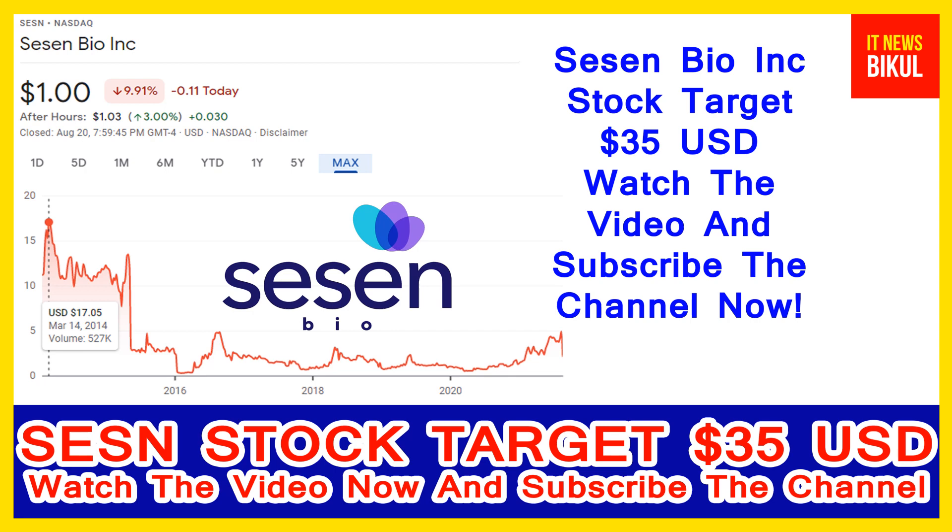Sassen Bio Incorporation company market cap is 196.3 million. Sassen Bio Incorporation is a late-stage clinical company that focuses on designing, engineering, developing, and commercializing targeted fusion protein therapeutics.